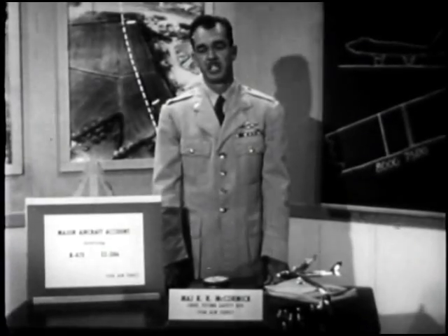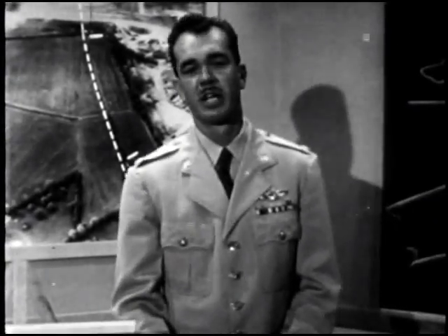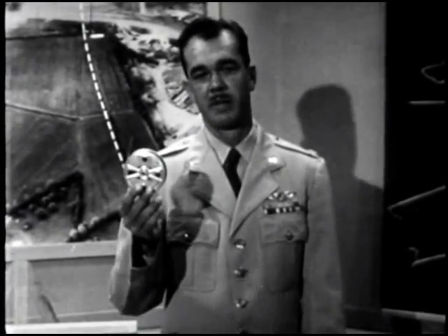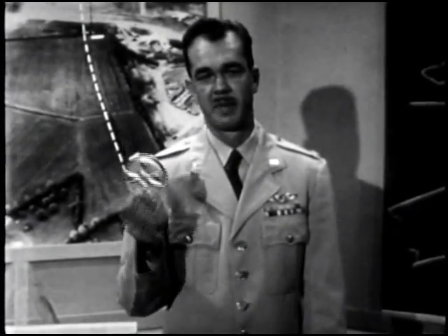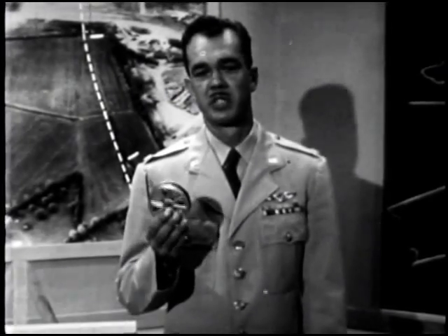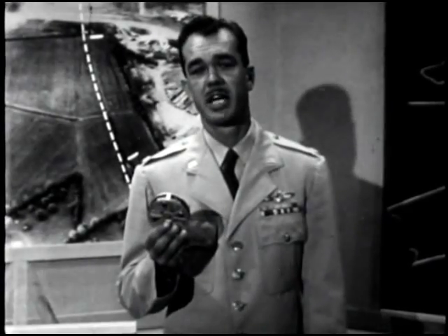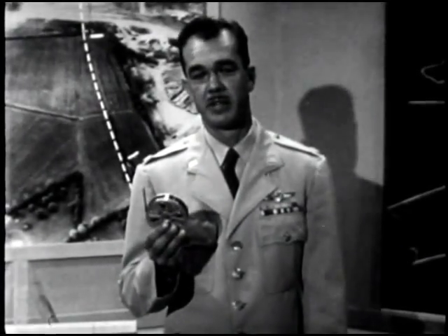Every new mission sets up a new problem. Although I was there, this time we have more than an eyewitness account. We have a short strip of film which graphically portrays a portion of the accident. Don't expect cinemascope and technicolor. This is black and white record type photography shot by the base cameramen during a routine coverage of takeoffs.